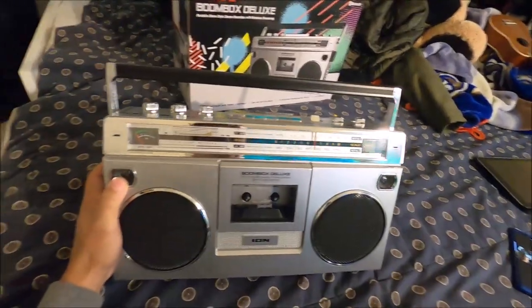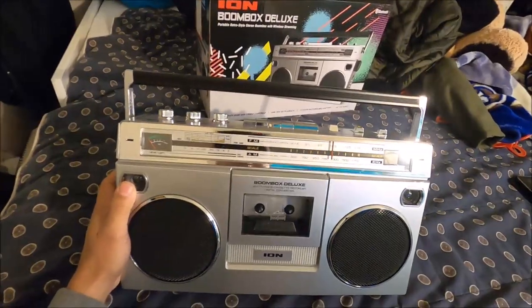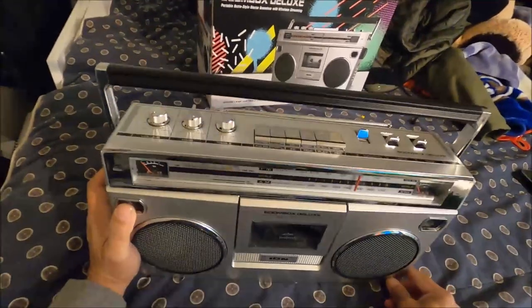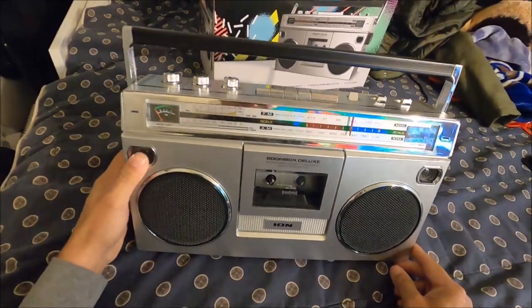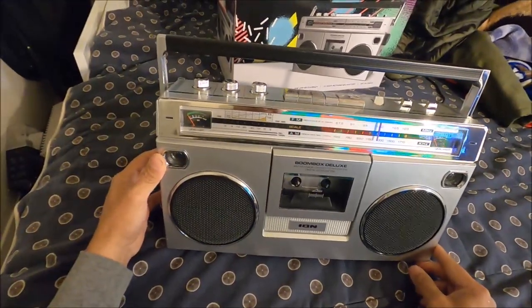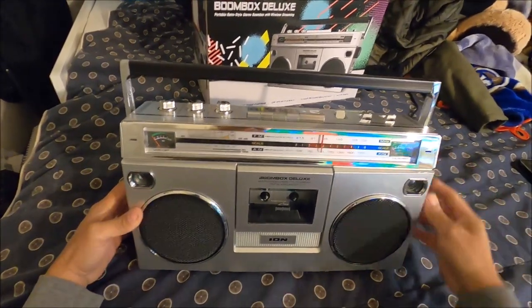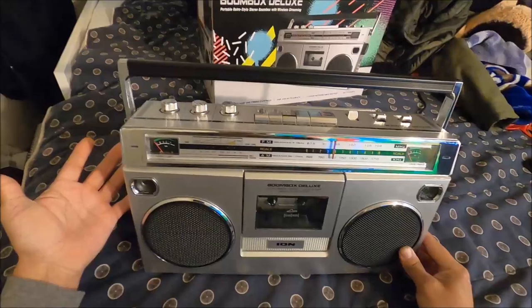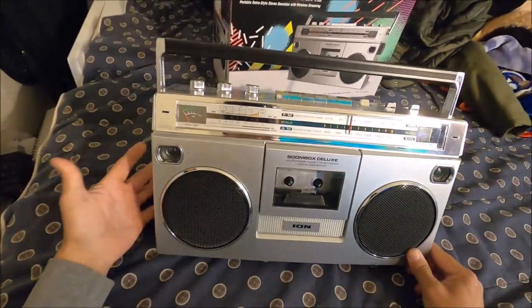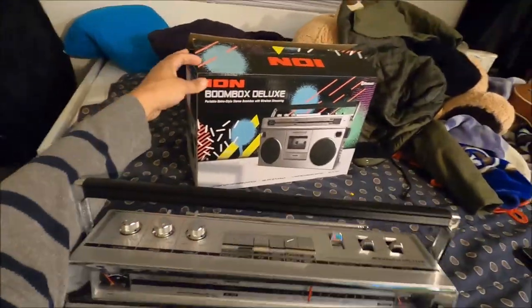Hi YouTubers, this is Gil. On this video I'm going to talk about this boombox that I actually got at Best Buy. They actually have them right now for sale for $69 — $69 plus tax. This is way cool. It's a retro boombox.